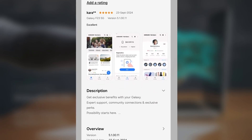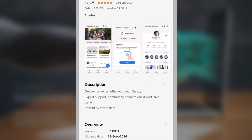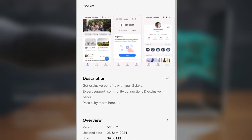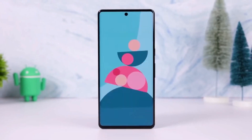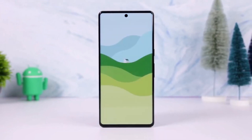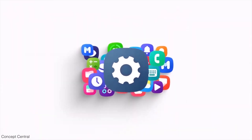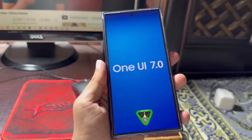Version 5.100.11 of the Samsung Members app is now available in the Galaxy Store for users in India, South Korea, and the USA, with a download size of 39.30 MB. Although the official changelog doesn't mention any specific details, it is widely expected that this update is a precursor to the One UI 7.0 beta release, which Samsung may soon make available for testing.